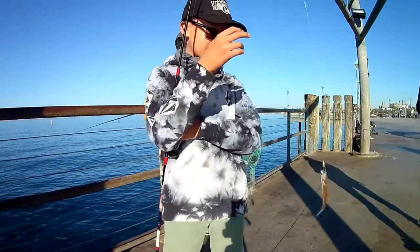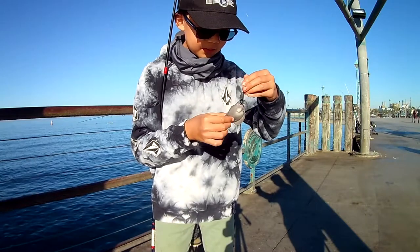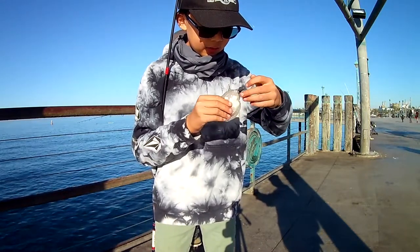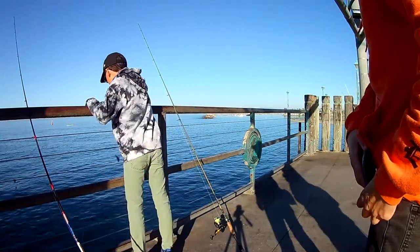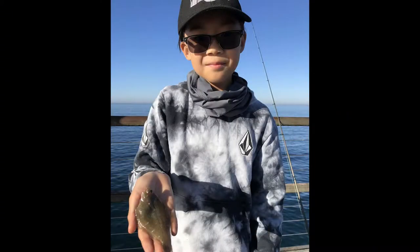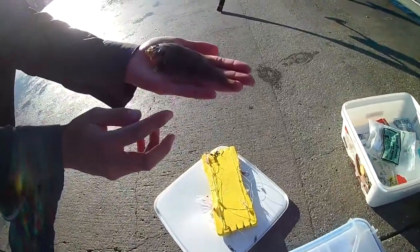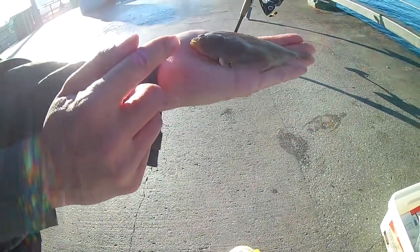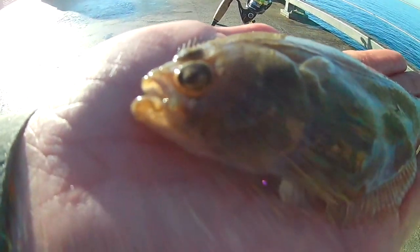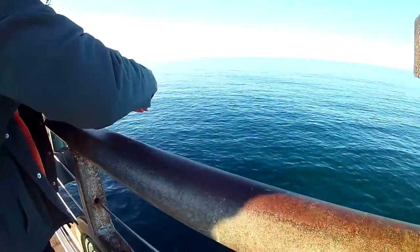Got this guy! Nice one. He just caught another one — this one's a little bit bigger, just a tiny bit, but they're so cute. There are tiny little bites, so look at their mouths; you have to use really small hooks. And we're using the cut mackerel. Okay, time to let this guy go. Thank you, buddy. See you later.